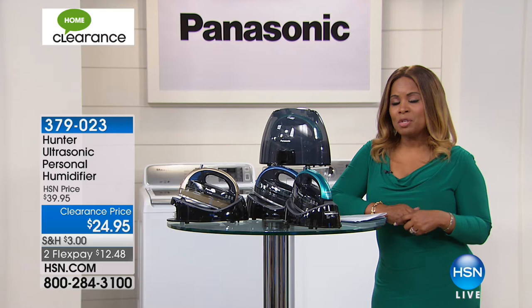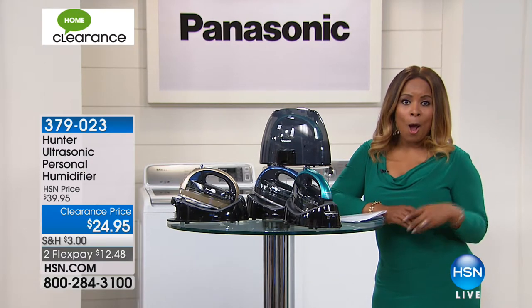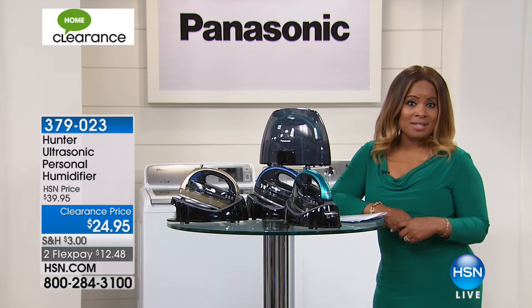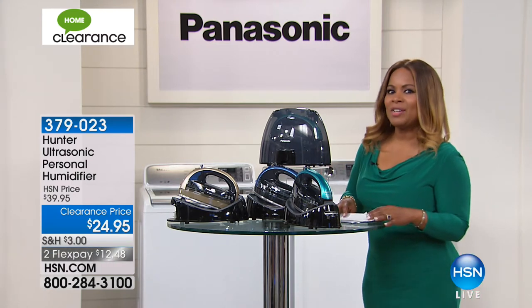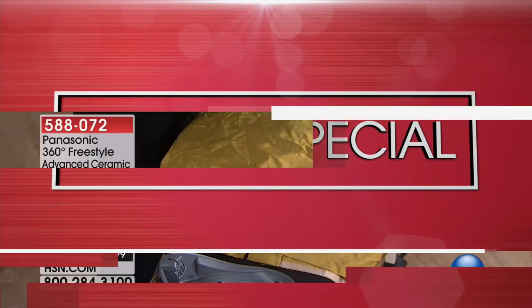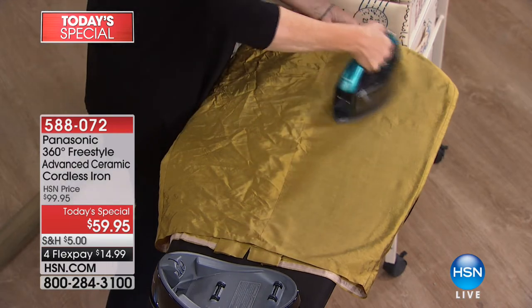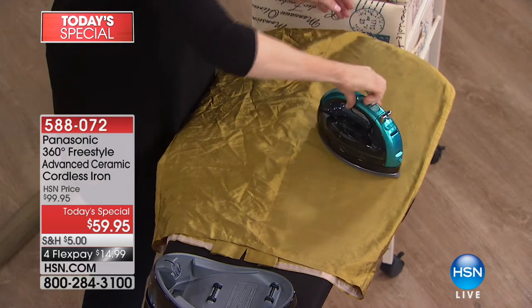I couldn't agree with you more Tracy, and especially on a clearance day like today it really puts you at an advantage to be able to shop and save. I'm Marlo, and we are going to give you a look at our incredible today's special — our first today's special — with the Panasonic iron, one of our best-selling irons. We've got more features than ever before. Whether you're touching up a garment or doing a full press of a wrinkled 100% cotton or silk garment, look at the results you're going to be able to get.